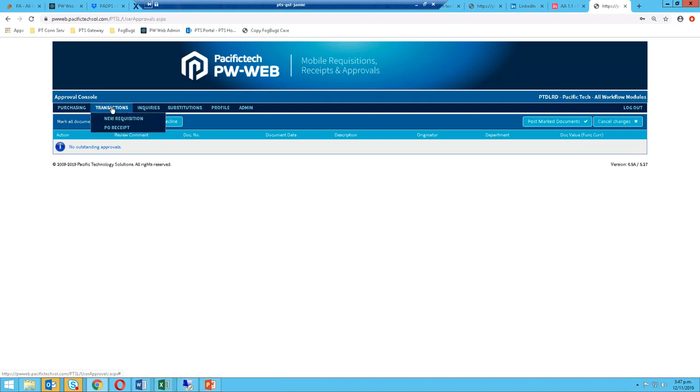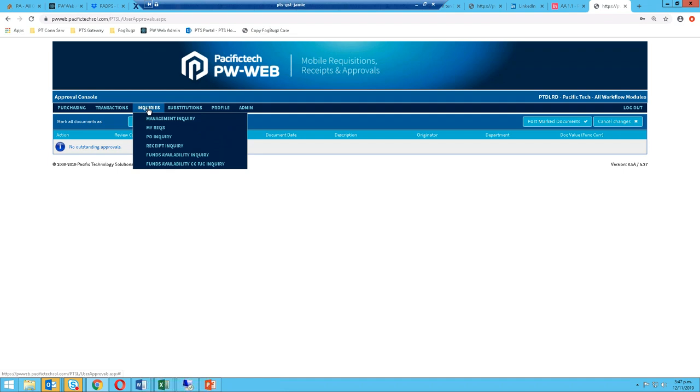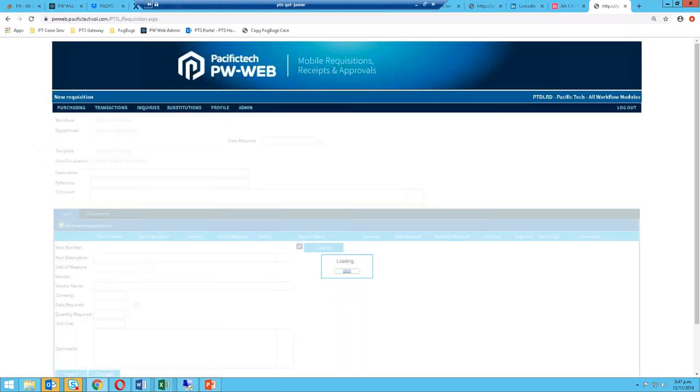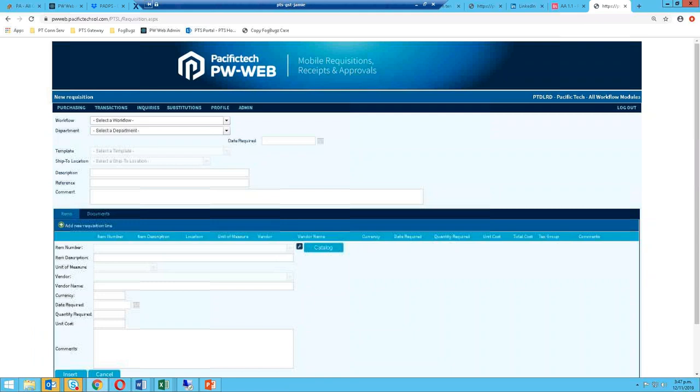You can see these menus: Transactions, Inquiries where you can look up requisitions and funds availability, and Substitutions. The menus shown for each user are driven entirely by the security within Sage. Wherever we can, we utilize the Sage horsepower — we're just trying to add functionality to that.